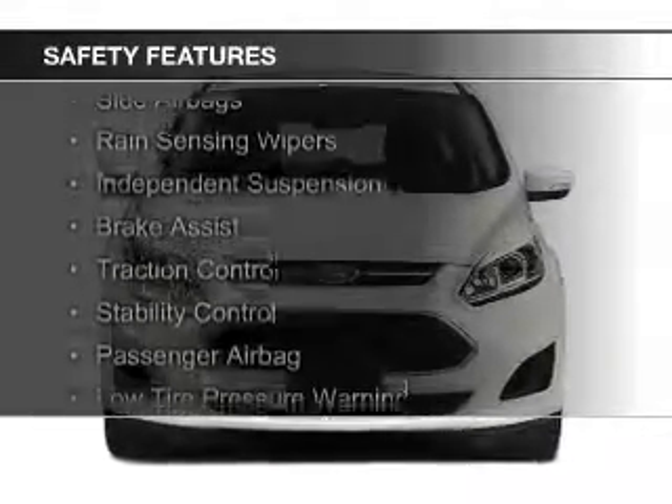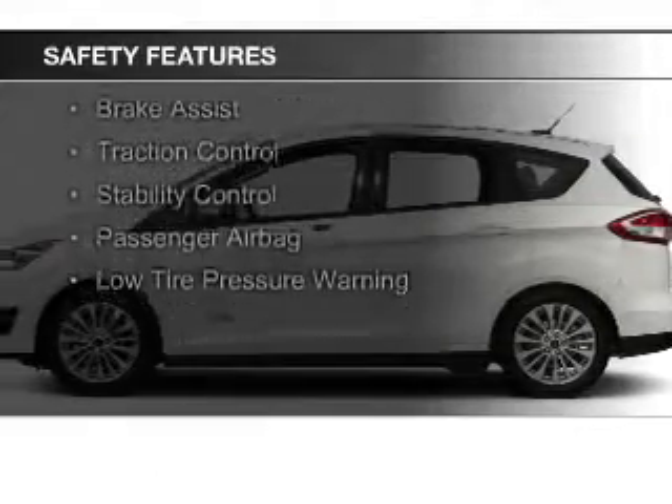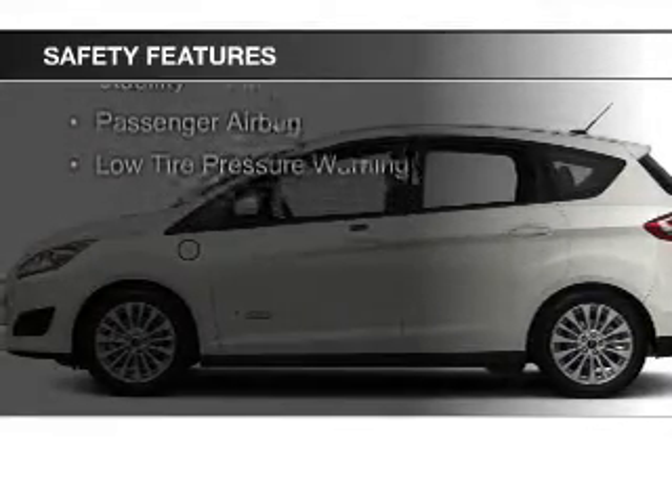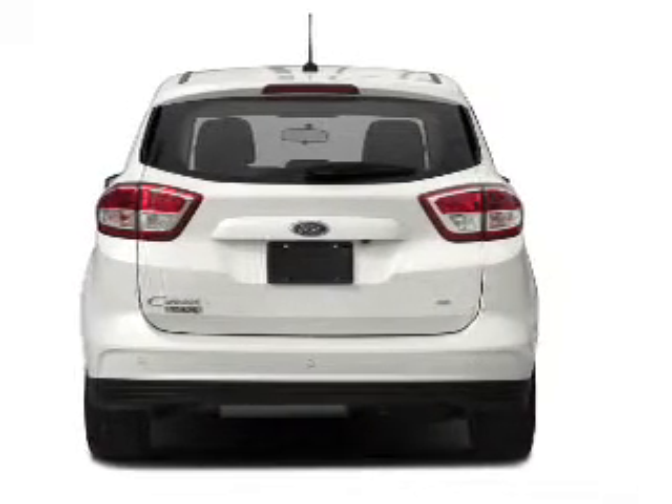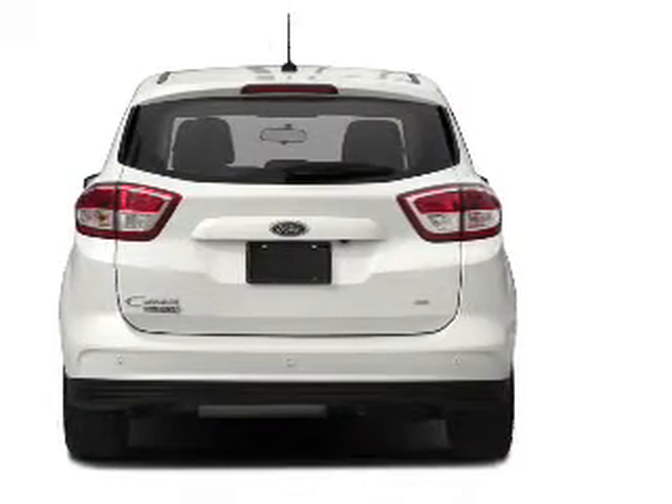Safety was made a priority with these features: a backup camera, curtain head airbags, side airbags, rain sensing wipers, independent suspension, brake assist, traction control, stability control, a passenger airbag, and low tire pressure warning.